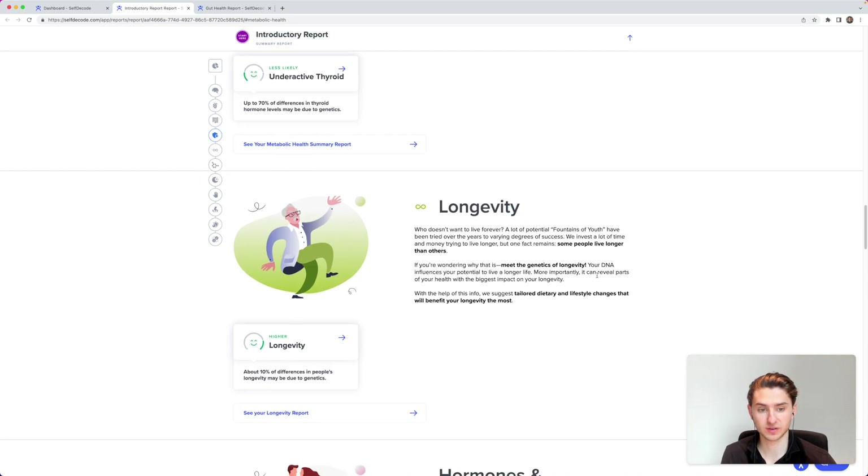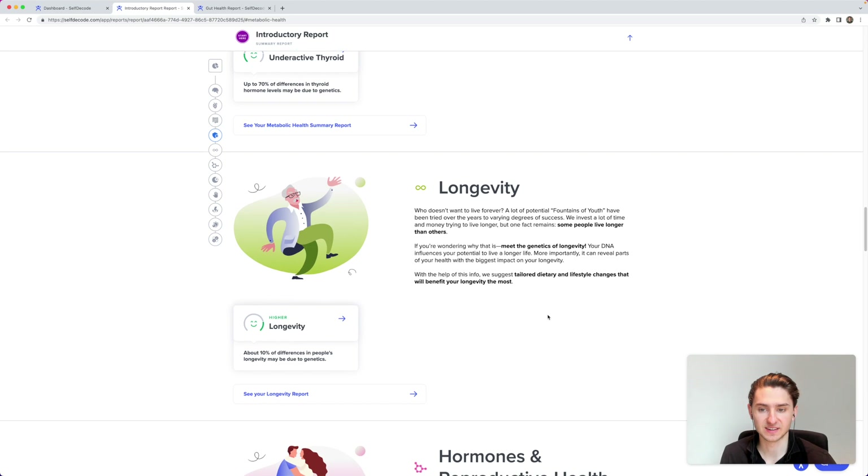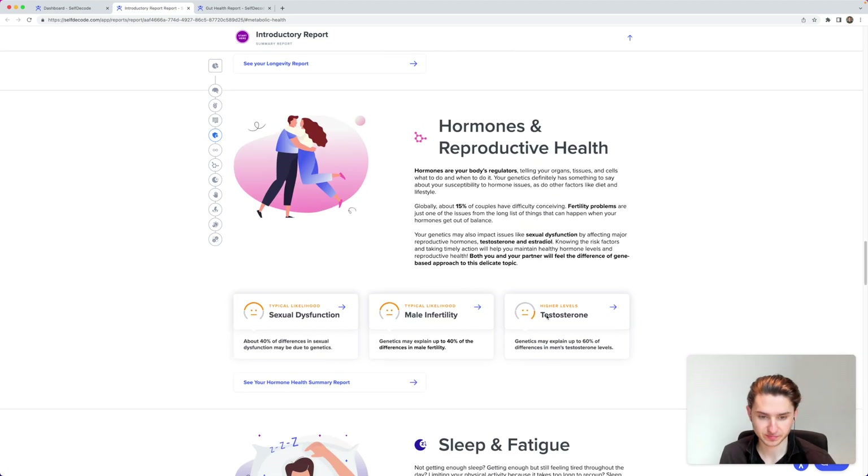For longevity, I have higher longevity, meaning a higher chance of aging well — which is nice. For hormones and reproductive health, I have higher levels of testosterone, which I've also confirmed in my blood test.